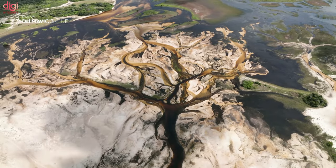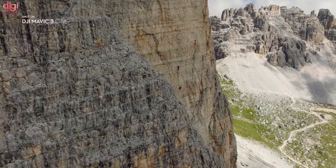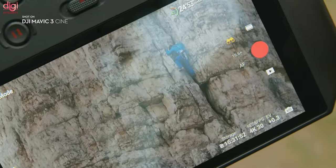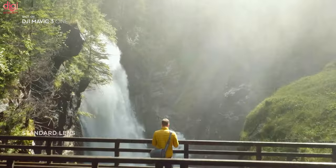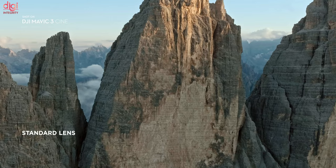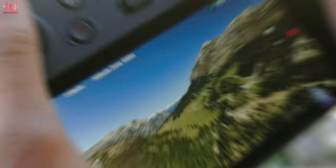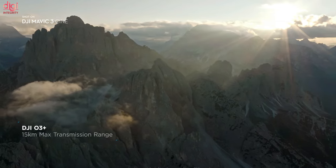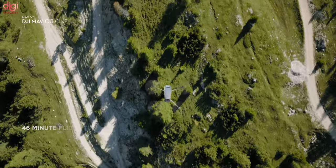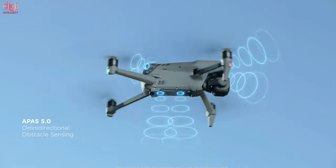That's up from 34 minutes on the Mavic 2 Pro and 30 minutes on the Air 2S. The battery is interchangeable and supports direct USB-C charging in the drone at up to 65W. The DJI Mavic 3 is €2,099 for the drone and controller, or €2,799 for the Fly More combo which includes a total of 3 batteries, a charger, a carrying case, and a set of ND filters. The Cine Premium Combo adds a DJI RC Pro remote, coming in at €4,799.